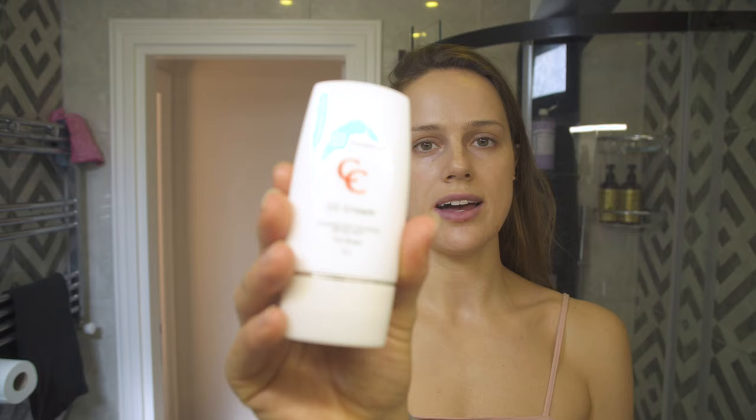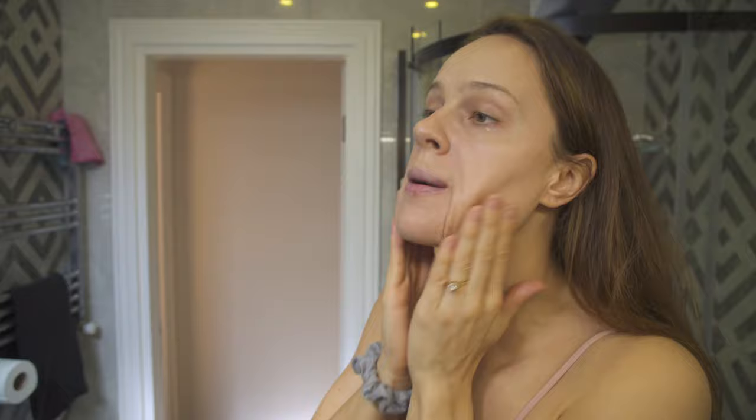So the first thing that I do is use the Dermaheal CC Cream. It's an SPF and a tinted moisturizer. To be honest, I usually just wear this out — I don't really put much more on than this when I'm out in the day. I like a more natural look, and I just put this on all over.